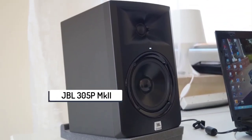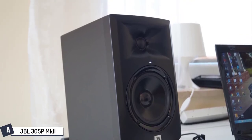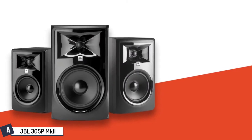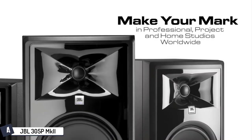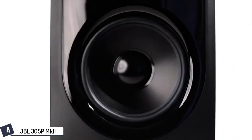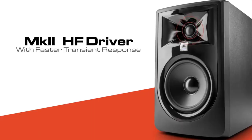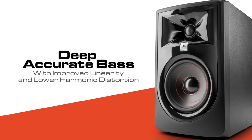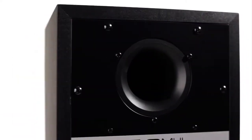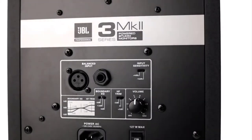At number four, we have the JBL 305P MkII. JBL takes a spot on this list with the second iteration of the 305, carrying over its best features while mixing in improvements that include improved transient response and linearity, new boundary EQ controls to reduce environment-induced low frequency anomalies, and improved enclosure material — 15mm MDF. It features dual 41-watt Class D amplifiers which power the 5-inch low frequency woofer and woven composite 1-inch neodymium tweeter. The combined output offers a frequency response of 49 Hz to 20 kHz with a peak of 108 dB.